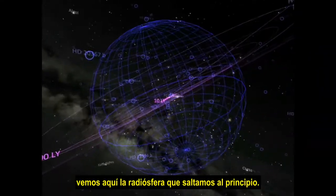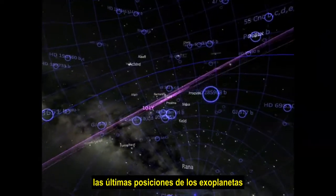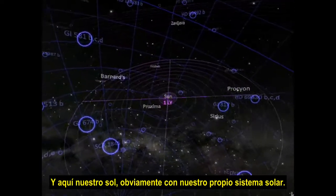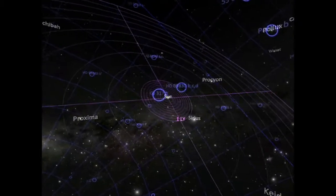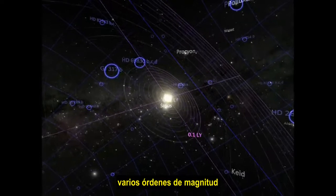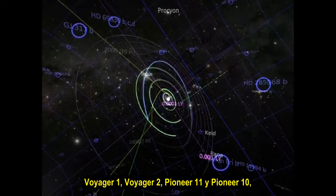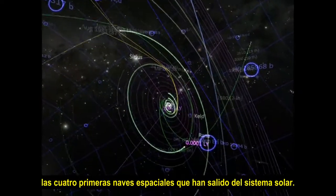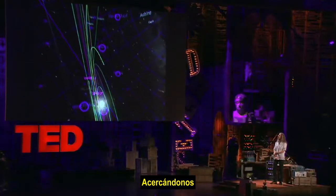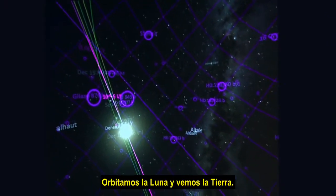Coming back quickly, we see here the radiosphere that we jumped out of in the beginning. These are the latest positions of exoplanets that we've mapped, and our sun here with our own solar system. We're going to have to jump in here pretty quickly between several orders of magnitude to get down to where we see the solar system. And these are the paths of Voyager 1, Voyager 2, Pioneer 11, and Pioneer 10 — the first four spacecraft to have left the solar system. Coming in closer, picking up Earth, the orbit of the Moon, and we see the Earth.